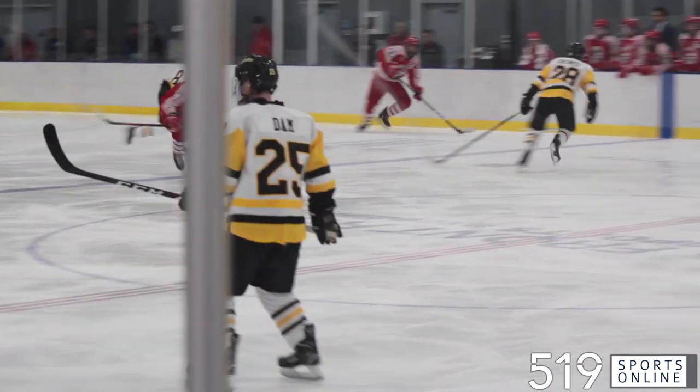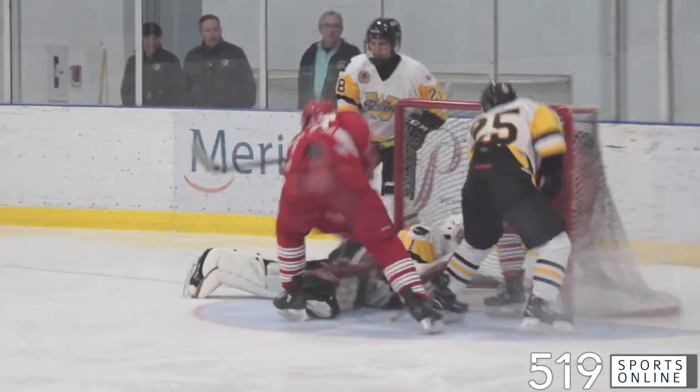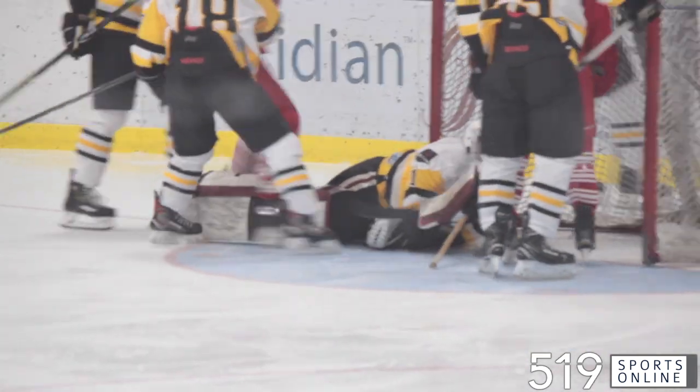Third period, Xavier Drummond coming in. But watch number 25 — Tyler Dam keeps it out. Great play. Tanner Wickwear pounces on the loose puck.